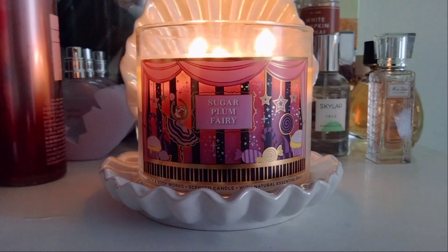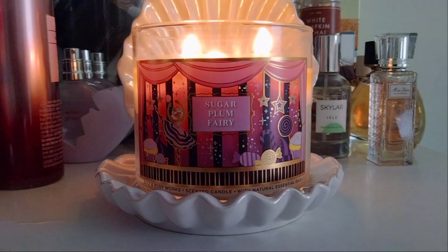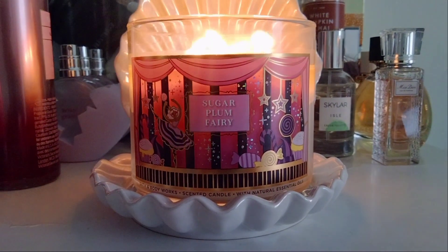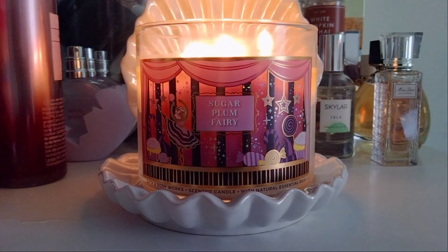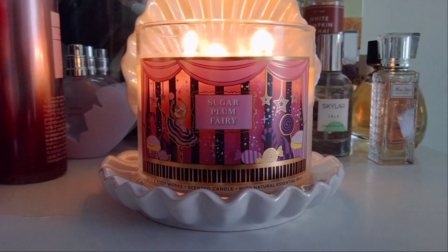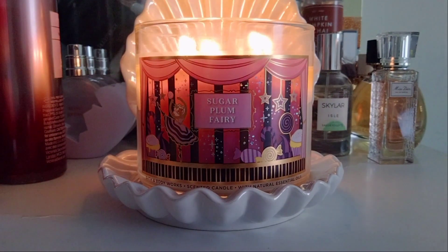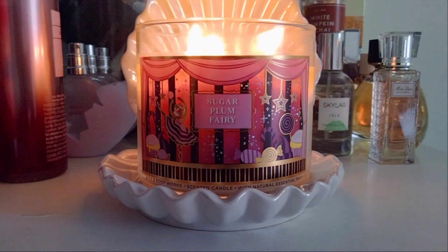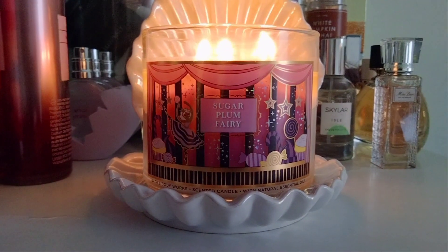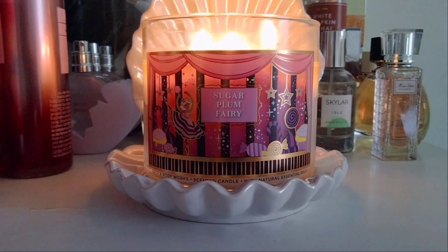The fragrance notes for this candle are sweet sugar plums, candied cranberries, and sugared orange. On cold I could definitely pick up the orange and the cranberry notes. Now that this candle has been burning and the throw has been making its way throughout my space, I get a warm, slightly spicy, sugary plum scent — it's more of a deep dried plum. A sugar plum is like more of a dried fruit with some warm spices, so you definitely get that Christmassy feel from the warm spices in the sugar plum note.